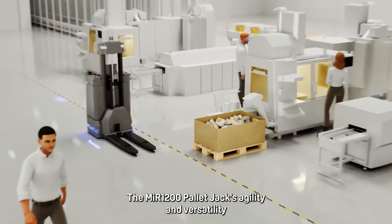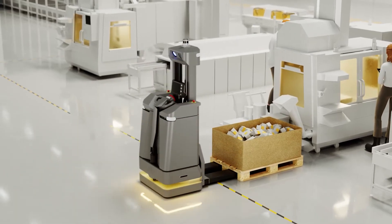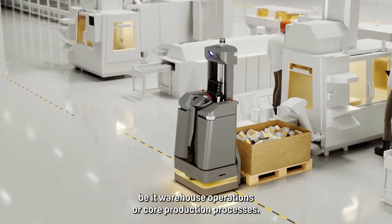The MiR 1200 pallet jack's agility and versatility are perfect for seamless integration into your value stream, be it warehouse operations or core production processes.